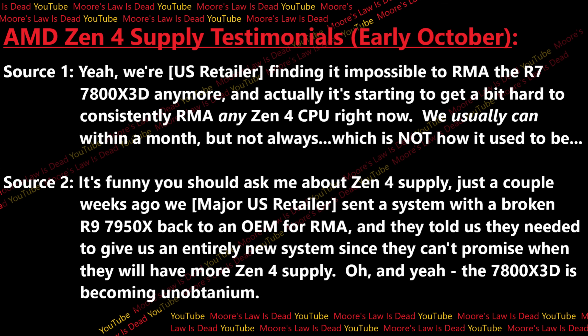A second source told me they sent a system with a broken 7950X back to an OEM for RMA and were told they'd need an entirely new system since the OEM couldn't promise when they'd have more Zen 4 supply. The 7800X3D is becoming complete unobtainium. I think AMD recently cut off or heavily throttled Zen 4 supply to force Zen 5 to replace it — and this was backed up by Steve of Hardware Unboxed, who shared notes on how apocalyptically bad Zen 5 sales are, with some retailers reportedly trying to ship Zen 5 back to AMD.